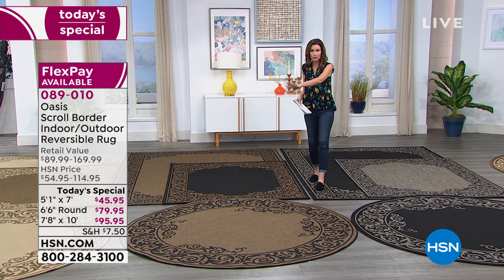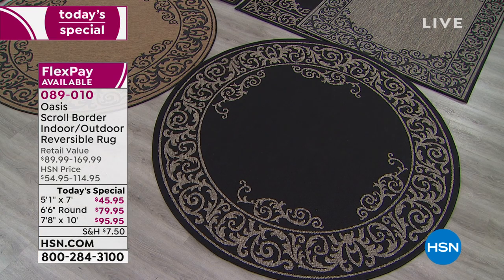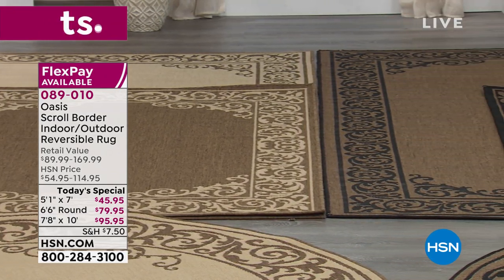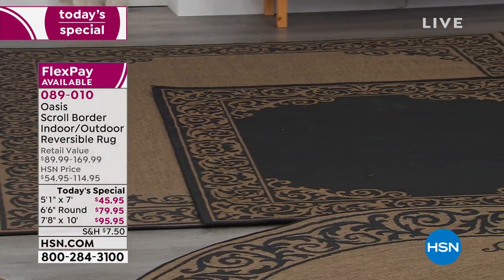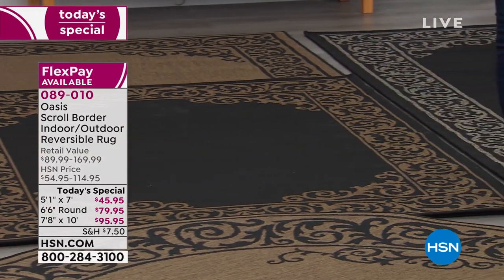We have circular rugs. If you had to guess — $79.95, and it's like getting two rugs in one because you can reverse it. The five by seven is $45.95. I have never seen a five by seven rug for $45.95. Not one that I would actually want to have in my home anyway.